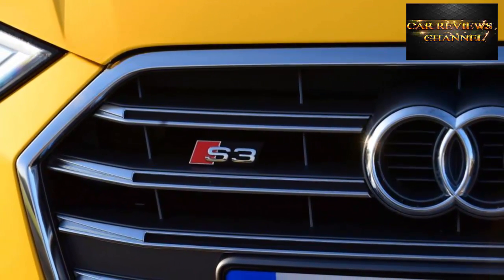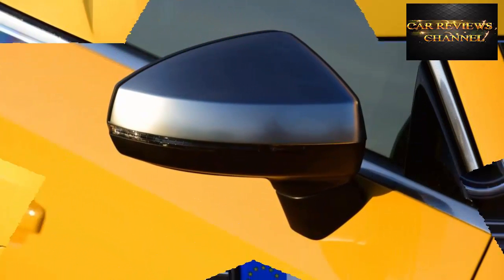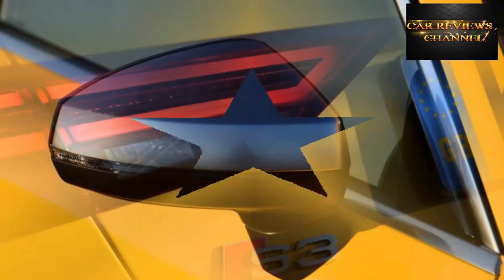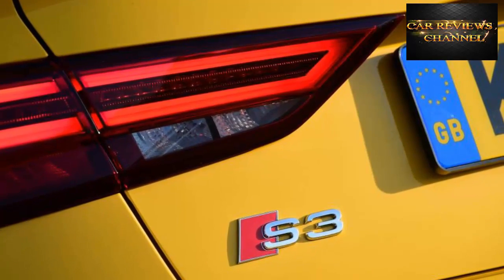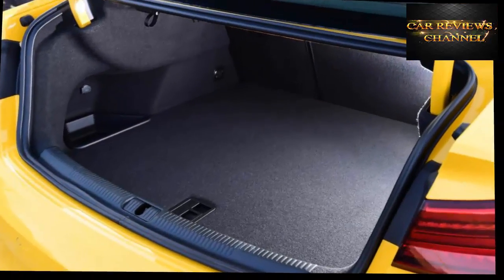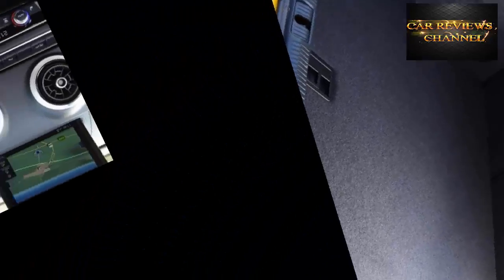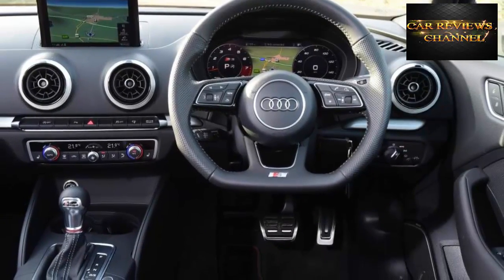Audi has also squeezed an extra 10bhp from the 2.0-litre turbo. Developing 306bhp and 380Nm of torque, the S3 cracks 0-62mph in 4.5 seconds if you spec the dual-clutch automatic gearbox — Audi predicts almost every buyer will. The engineers have also played around with the S3's Quattro all-wheel drive system, allowing 100% of the power, Audi says, to be sent to the rear wheels in certain situations to boost agility.